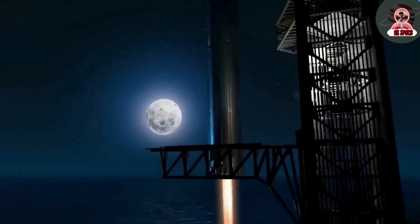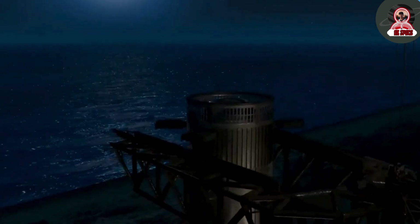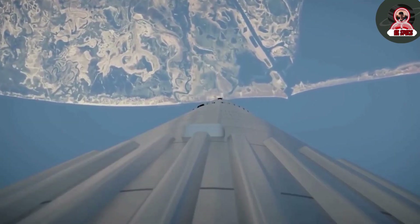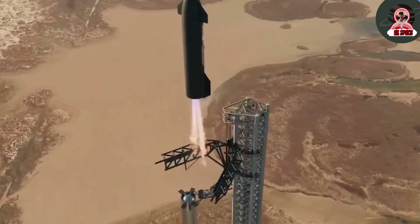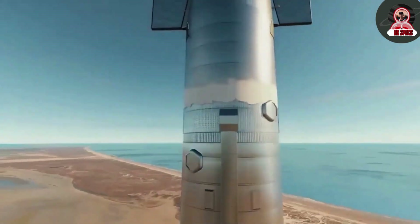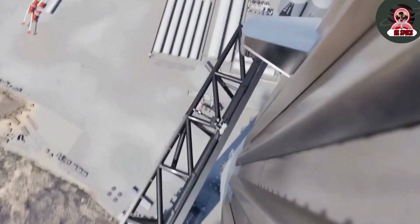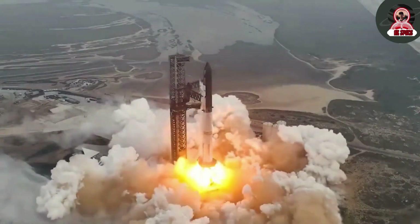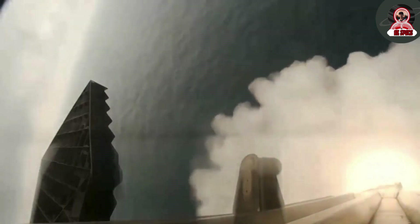Another exciting change for the upcoming flight is the re-entry profile of the Super Heavy booster. After successfully landing both stages in the ocean, SpaceX now aims to catch the booster using the Mechazilla arms starting from Flight 5. This approach involves the booster steering itself toward the catch tower — something never attempted by any other organization. If the booster detects any issues, it will divert and safely land in the ocean, ensuring the safety of the launch tower while aiming for a successful catch.